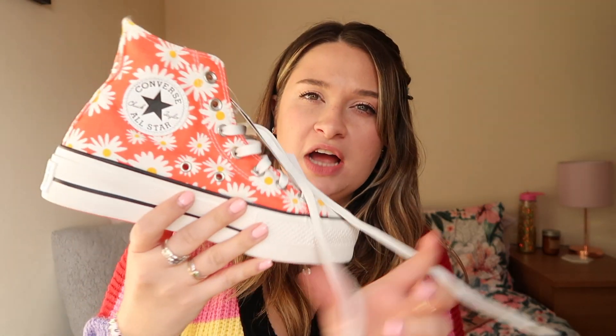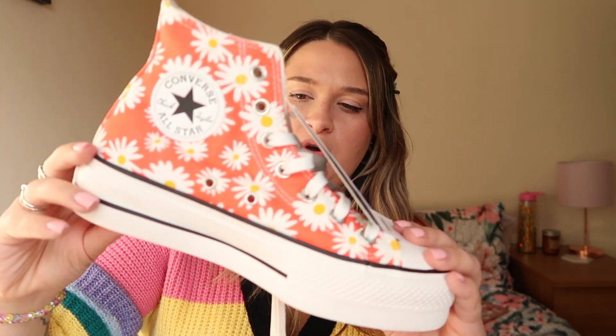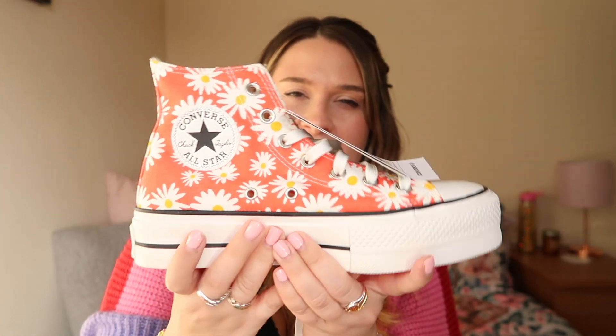I picked these up at 20% off on ASOS so I got them for 60 quid. As you'll know from the title, these are the Platform Daisy Converse and I went for the high top version. There is a low top version as well but the low tops are baby pink — I'll leave them linked below. I went for the high top platform Converse, and the platform on them is double the size.